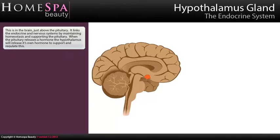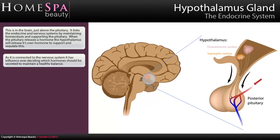Hypothalamus gland: This is in the brain just above the pituitary. It links the endocrine and nervous systems by maintaining homeostasis and supporting the pituitary. When the pituitary releases a hormone, the hypothalamus will release its own hormone to support and regulate this. As it is connected to the nervous system, it has influence over deciding which hormones should be secreted to maintain a healthy balance.